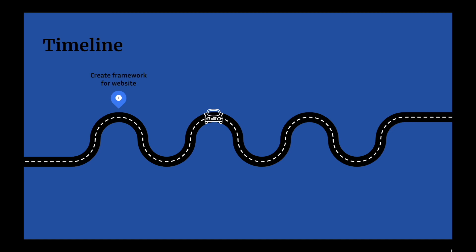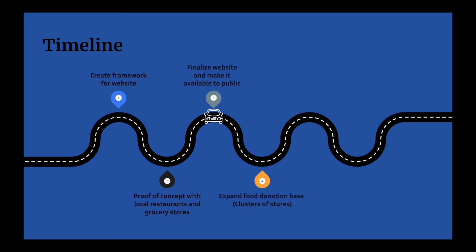So far, we have already created the building blocks to our website, ScrapSaver.org, and gained support from local charities excited to partner with us. Currently, we are finalizing our website, and we plan to start targeting large clusters of stores to maximize efficiency. After our initial expansion has proven successful, we will license our intellectual property and expand to individual homes where most of the food waste is created.